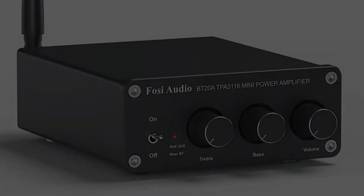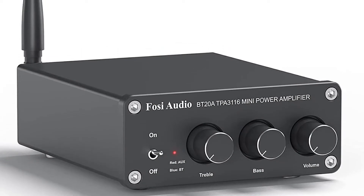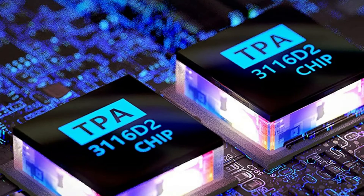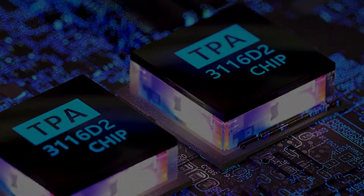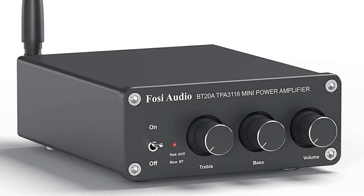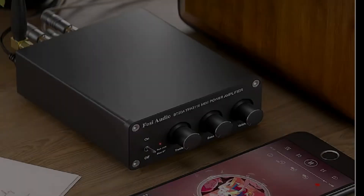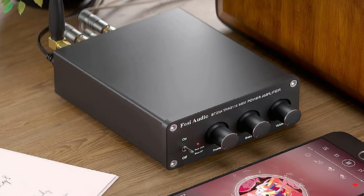If you don't max out the volume all the time, this should not be too much of an issue. One user noted they had a lot of fun with this little unit, listening to a wide variety of music from current pop to classic rock to Bach and medieval music.